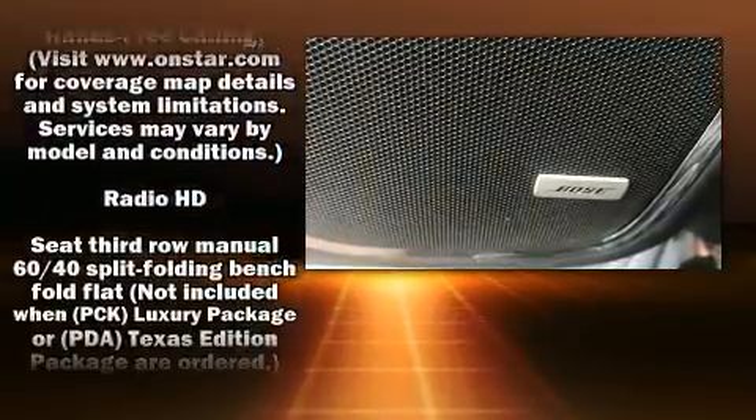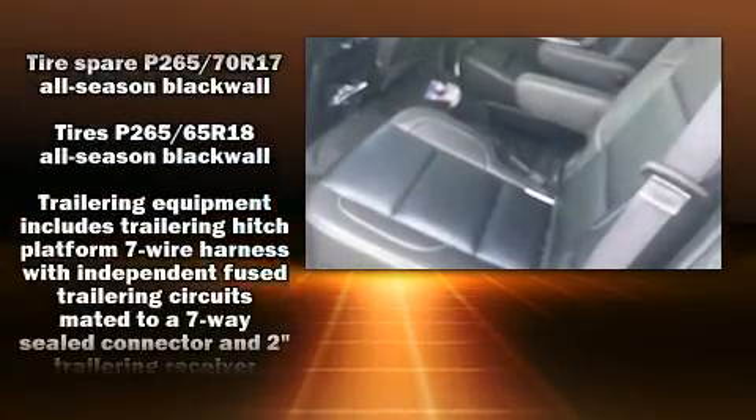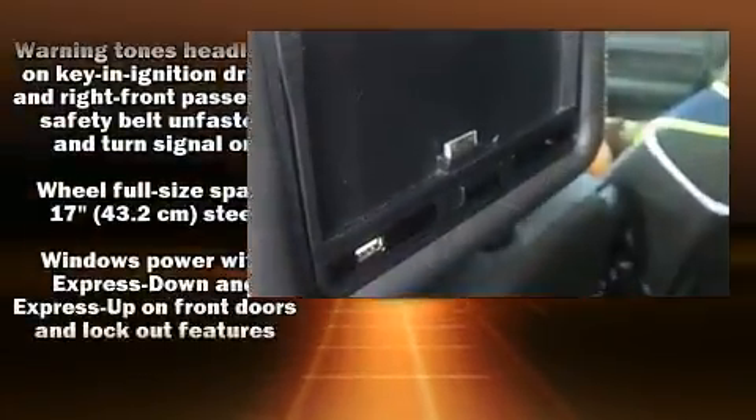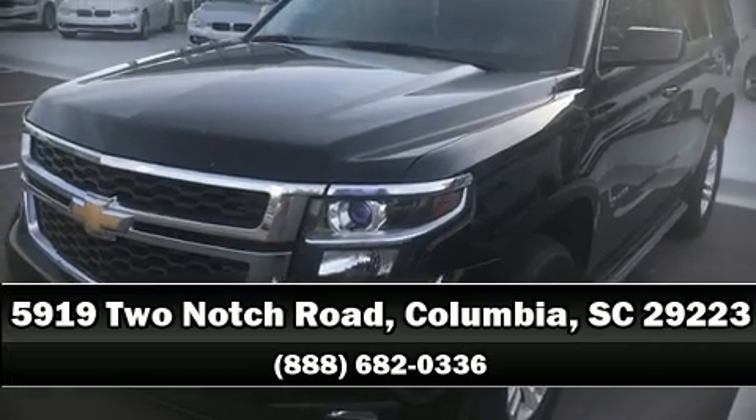Chevrolet also prioritized safety and security with features such as front and side impact airbags, OnStar, and four-wheel disc brakes with ABS. Stop by our dealership or give us a call for more information.